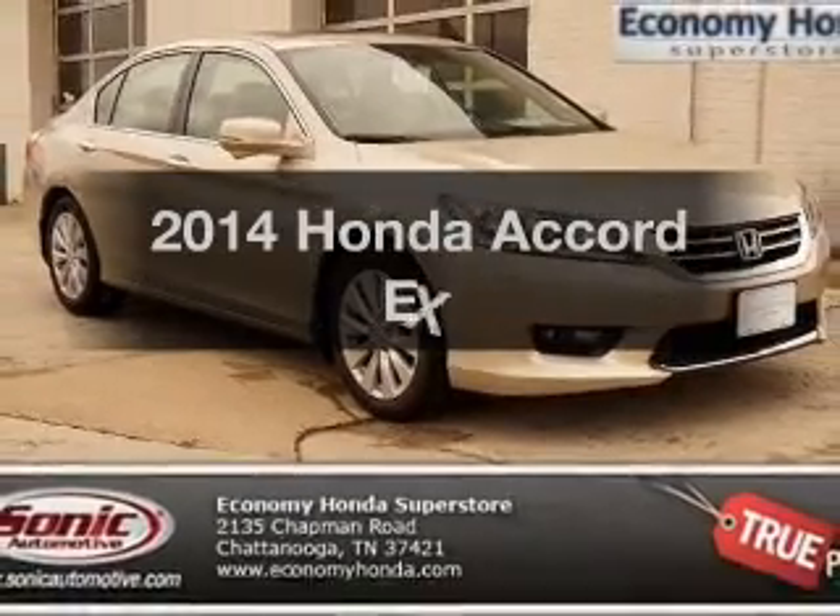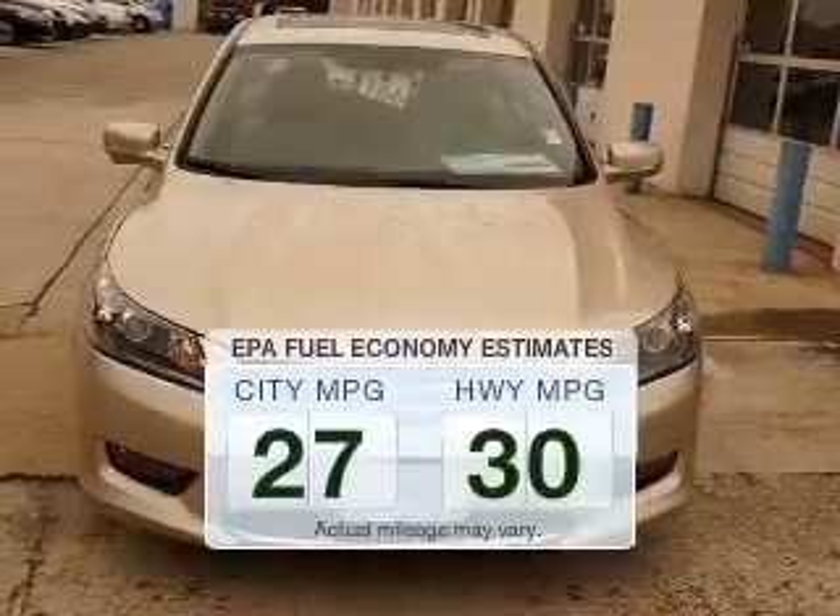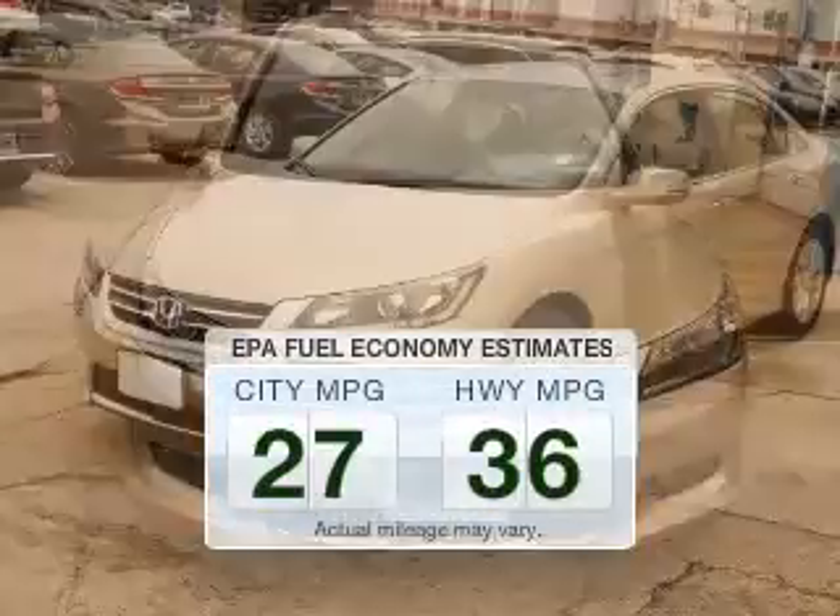Introducing the 2014 Honda Accord. This is the set of wheels you've been looking for. In the city or on the highway, you'll spend less time at the pump with this fuel-efficient vehicle.